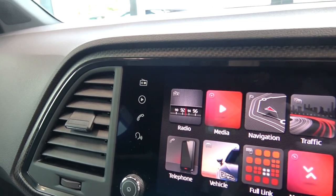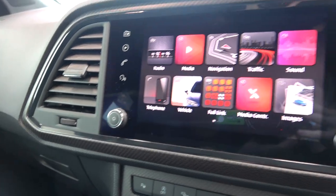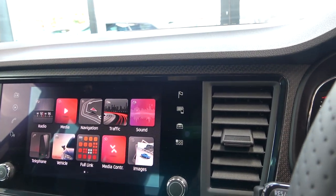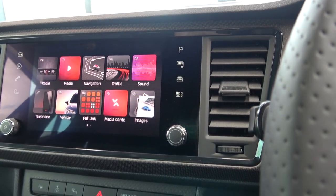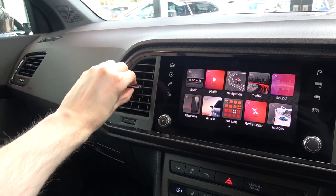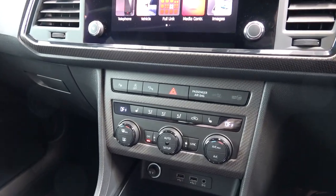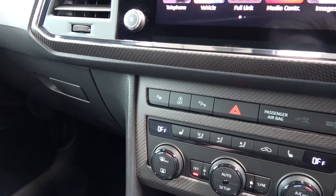Now taking a closer look at the actual screen, we find touch direct access controls on the left with the volume rotary. Then more direct access controls on the right, with a physical option rotary below. If we follow the carbon down, we are brought to a button array.